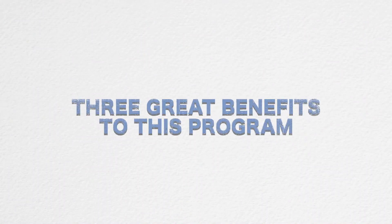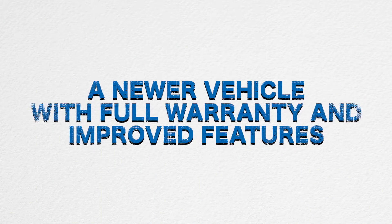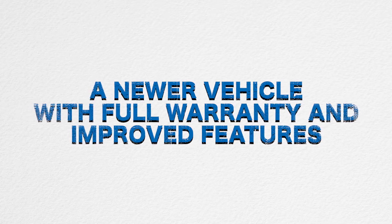This program has three great benefits. Number one: a newer vehicle with the full warranty and improved features.